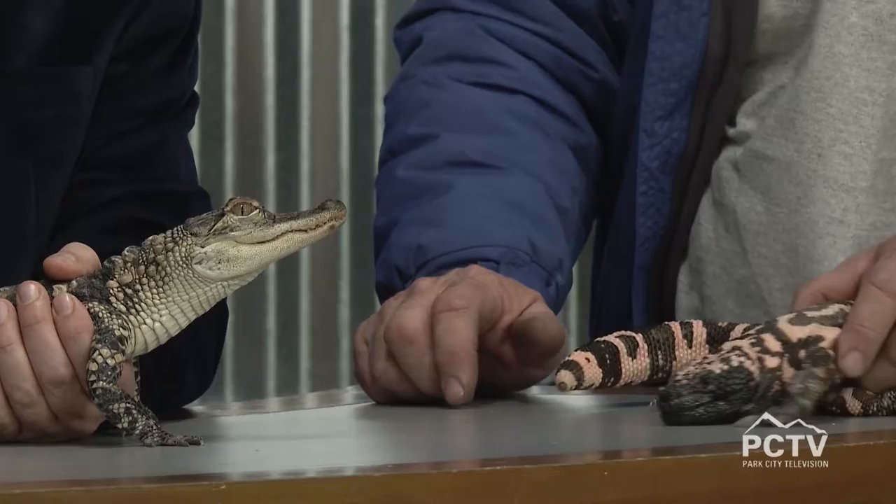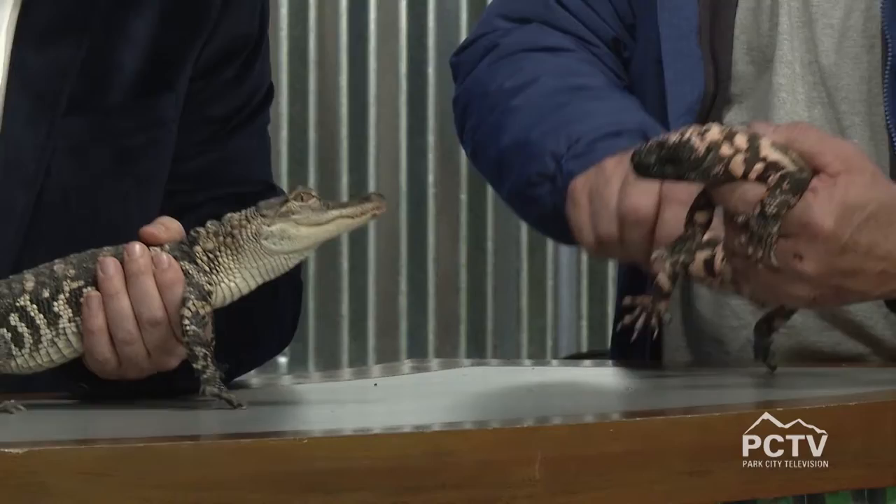The host jokes that they could have a reenactment of a Godzilla movie if the alligator and Gila monster were put together. They banter about filming it to see who comes out on top.